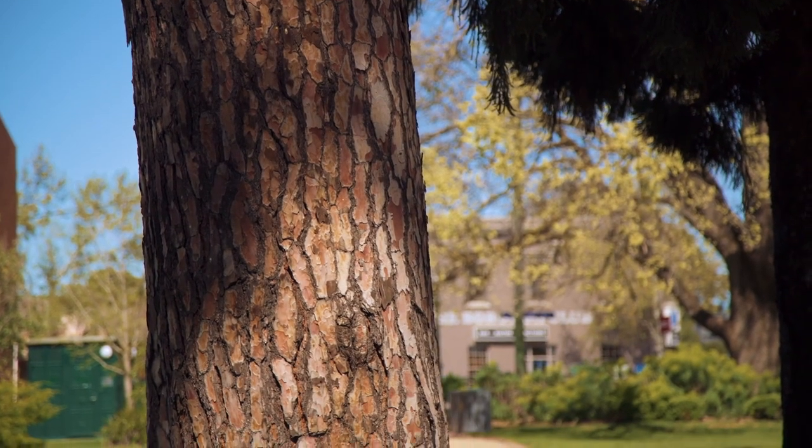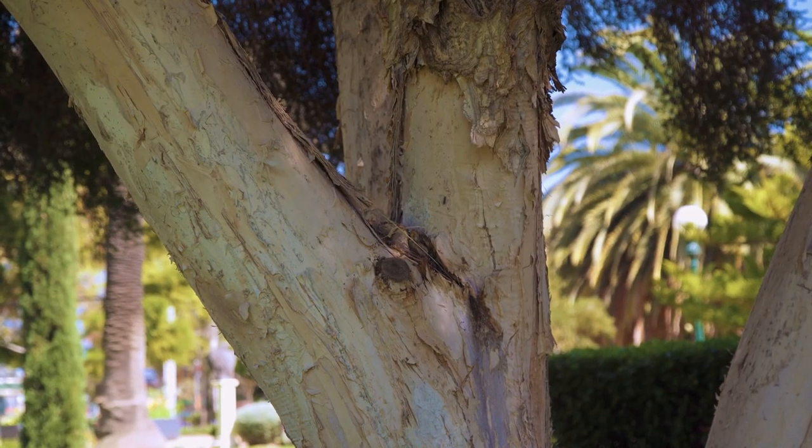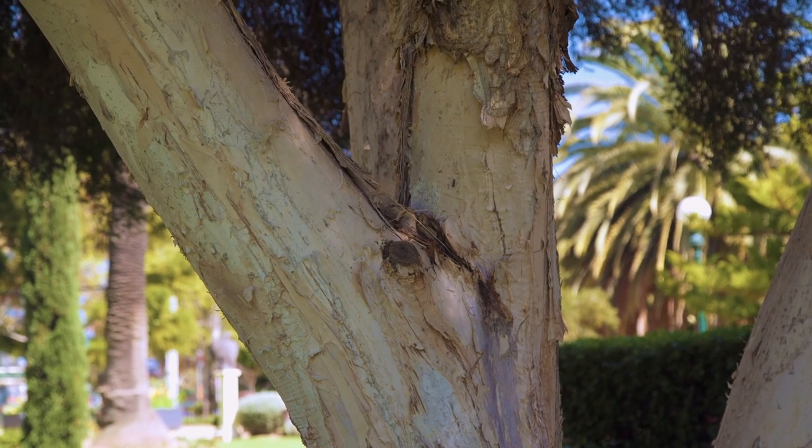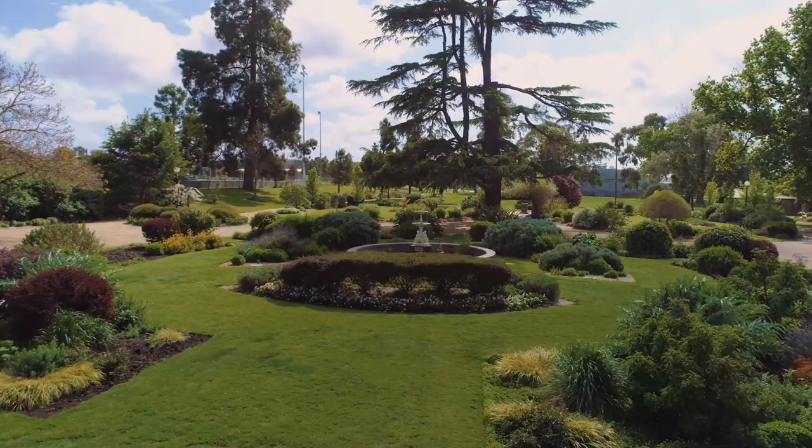This is another one of our heritage trees — a Melaleuca, or a paperbark. The kids really love playing on them and pulling the bark off and drawing on it. This is just a different species, but they're both quite old in this park.